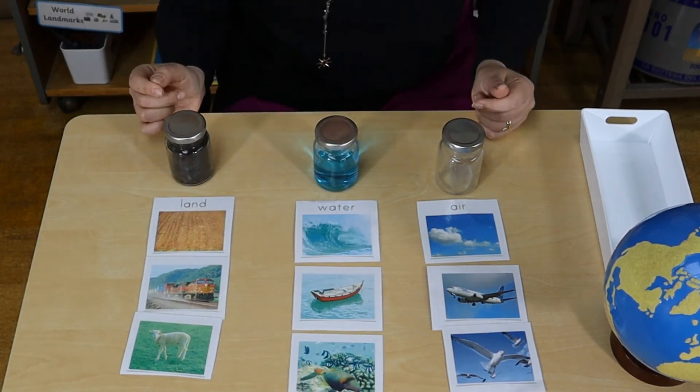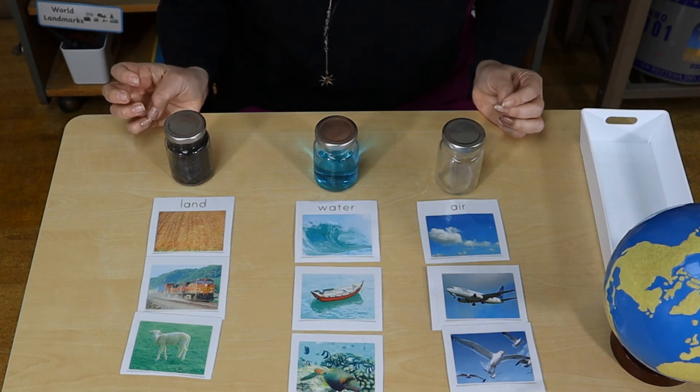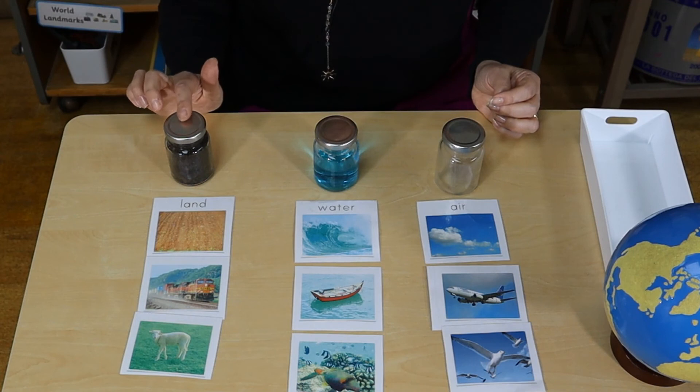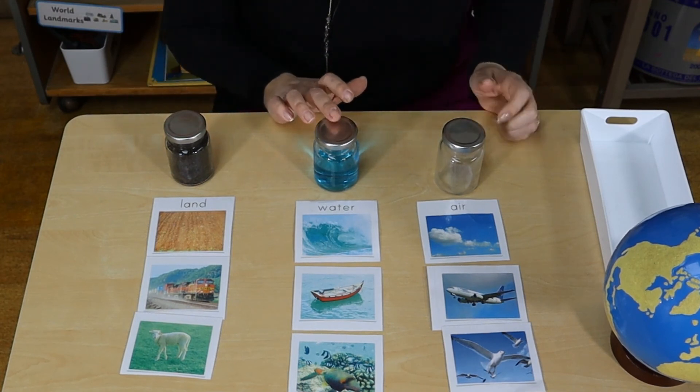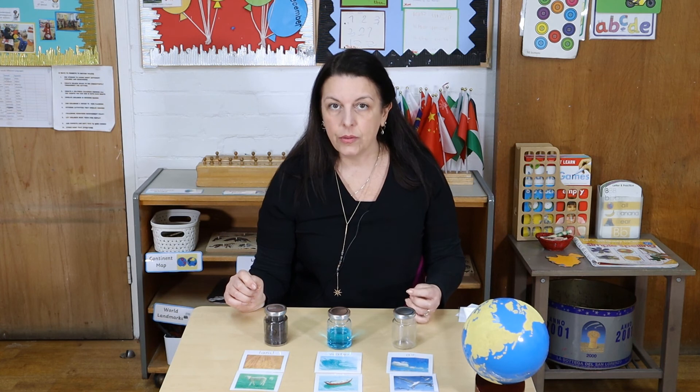So today we have learned about the three elements Planet Earth is made of: land, water and air. I hope you enjoyed the video. Thank you for watching and bye.